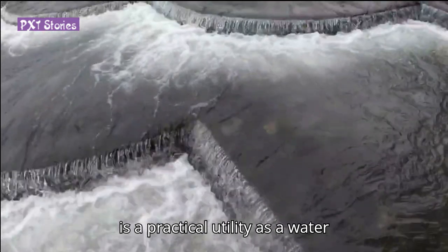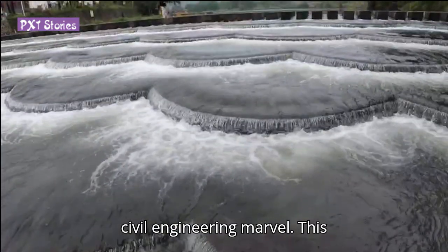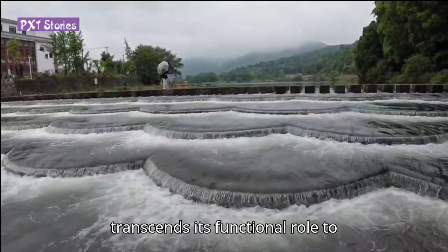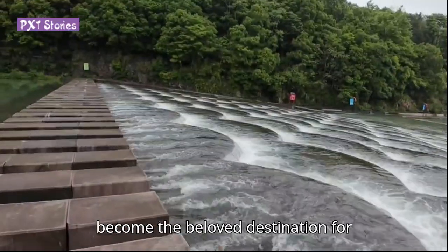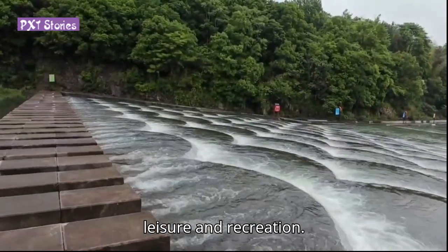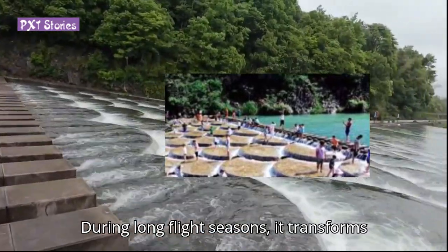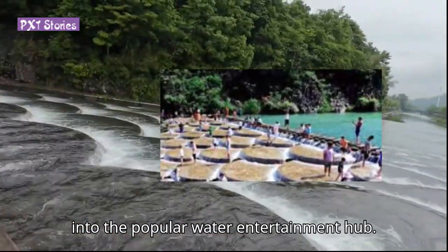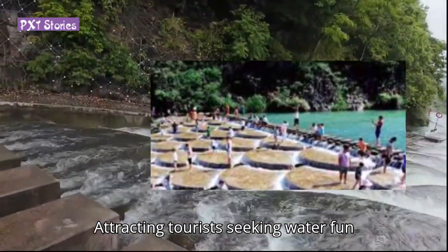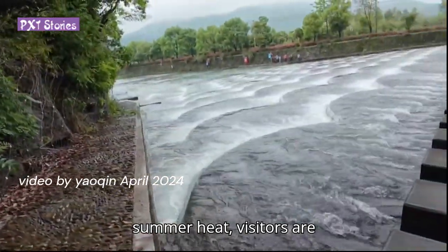Beyond its practical utility as a water civil engineering model, this small dam transcends its functional role to become a beloved destination for leisure and recreation. During long flood seasons, it transforms into a popular water entertainment hub, attracting tourists seeking fun activities away from the scorching summer heat.